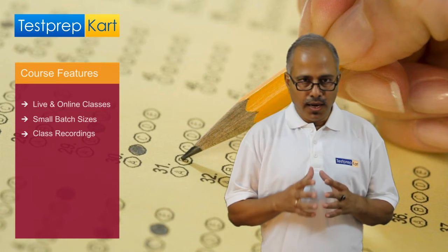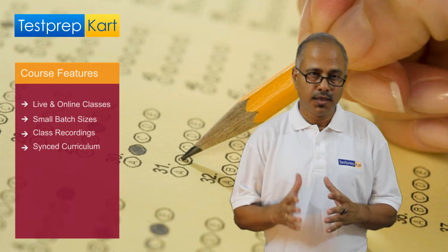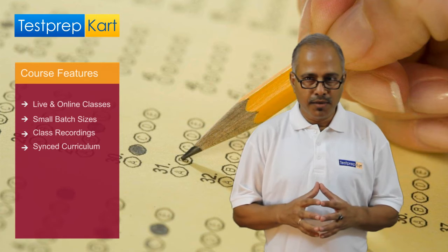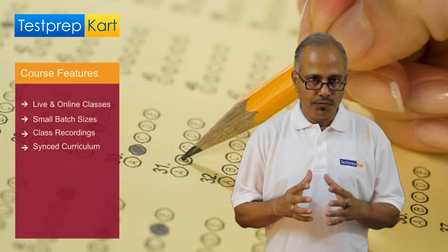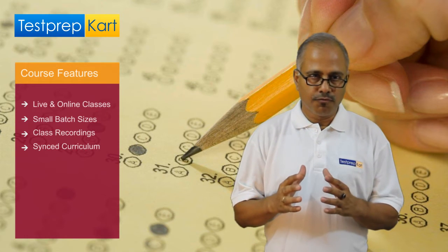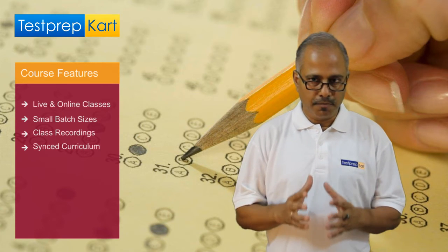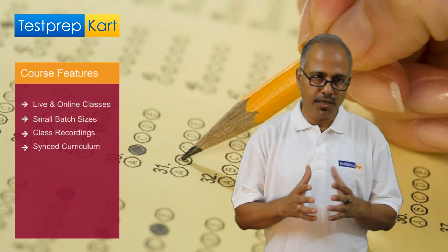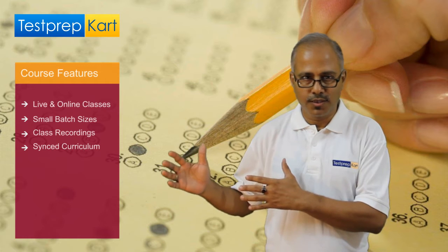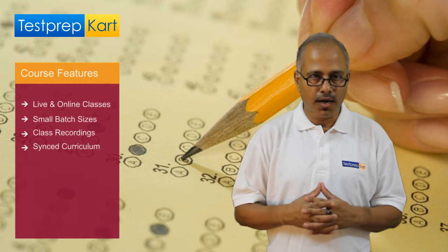Fourth, like-minded students. We always keep like-minded students in a batch; otherwise, the pace and momentum of that batch may be affected and ultimately harm a student. So we take great care of this. Most importantly, our pace of course is also in synchronization with the syllabus of the school. This is a matter of great worry for parents — that something is being taught in coaching class and something else is being taught in school. So this is also addressed at Test Prep Card live classes.